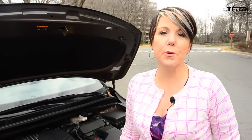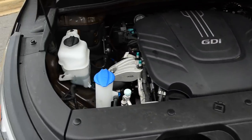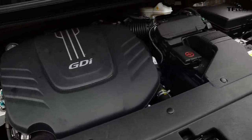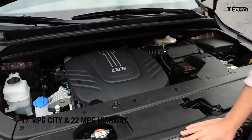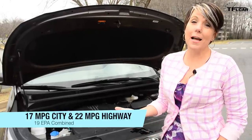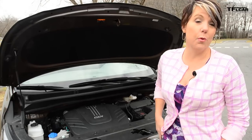Under the hood, Kia has given us a 3.3-liter V6 which is good for 276 horsepower and 248 pound-feet of torque. Power goes to the front wheels via a six-speed automatic transmission — no CVT in this baby. EPA fuel ratings are 17 in the city, 22 on the highway, and 19 combined. My time in the car with mostly city driving, a little bit of highway, I averaged 17.3.